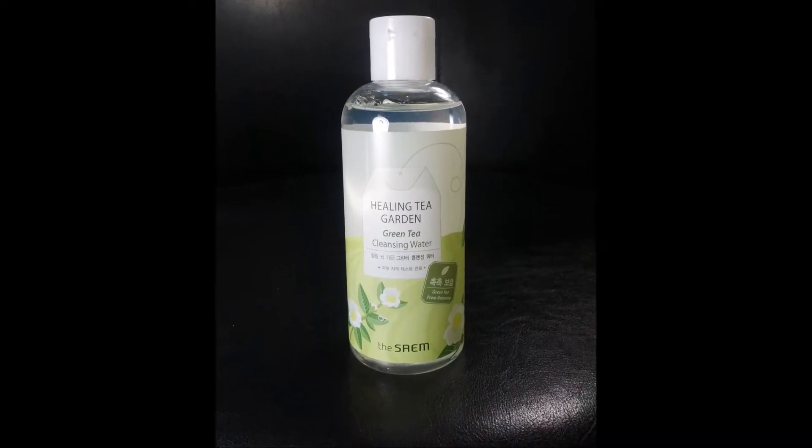I have so many cleansing waters opened right now that I'm just trying to use them up. This is another cleansing water from Healing Tea Garden — it's their Green Tea Cleansing Water. I really like to gravitate toward anything with green tea in it, so I thought I'd give this a try. If you've tried it, please let me know.